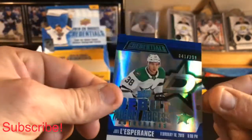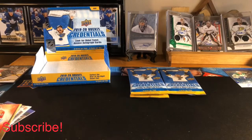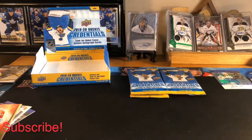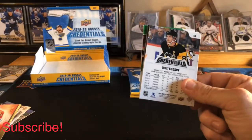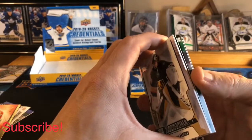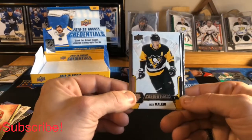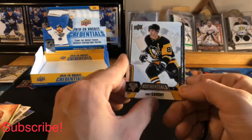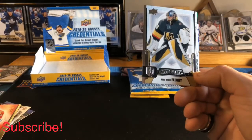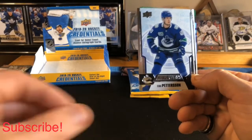We got one autograph so far about halfway through the box — let's see if we can get another one. Pack number five: Evgeny Malkin base, Sidney Crosby base, Marc-Andre Fleury base, and Elias Pettersson base.